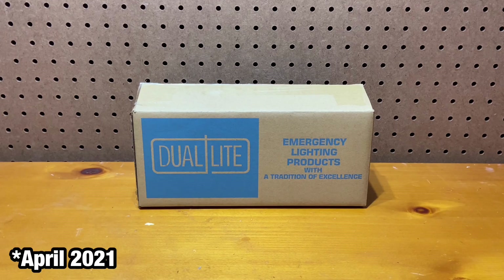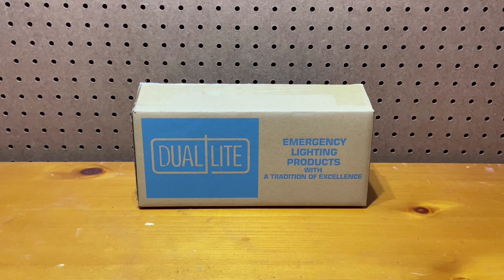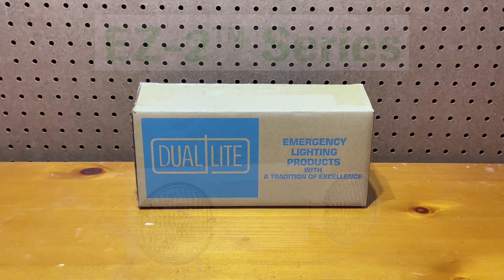Just a few months ago, Dual Light released a new product, and when I first heard about it, I was really excited. Being an exit sign and emergency light enthusiast, anytime a manufacturer releases something new, I get excited. However, when I saw this new product from Dual Light, I thought it was an amazing concept and something I wasn't expecting. To give some context on this new emergency light, we need to first talk about the original version of it, and that is the EZ-2.